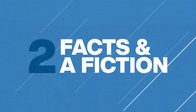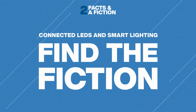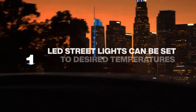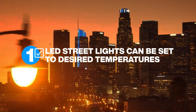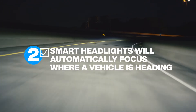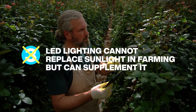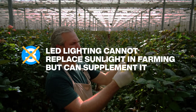Smart cities, smart cars, and smart farms are only the beginning for connected LEDs. Let's see how much you already knew. The color temperature of LED street lamps can be selected for motorist safety. Smart headlights can be directed. The fiction is Number 3 — LEDs can completely replace sunlight in urban farms.